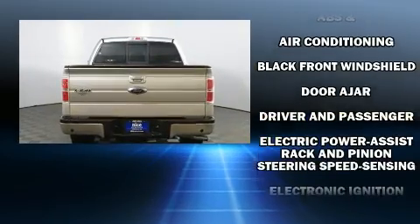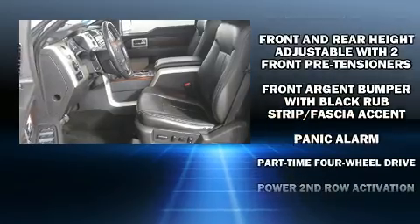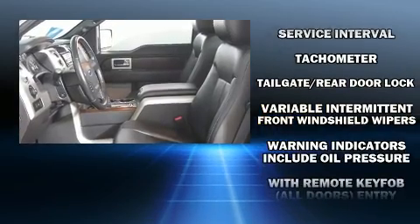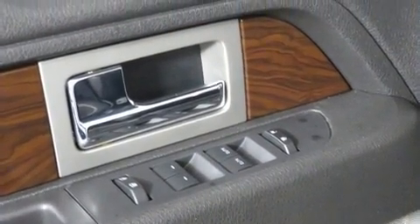Ford ensures the safety and security of its passengers with equipment such as dual front impact airbags with occupant sensing airbag, front and side impact airbags, traction control, a security system, and four-wheel disc brakes with ABS.